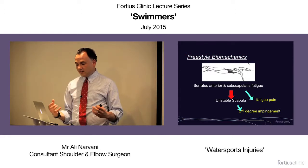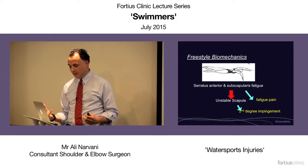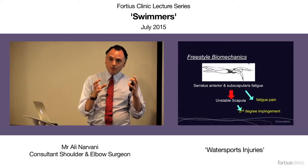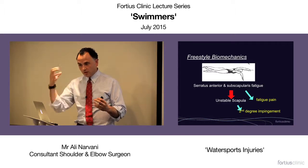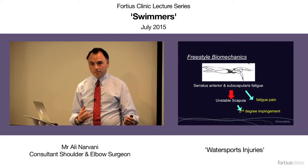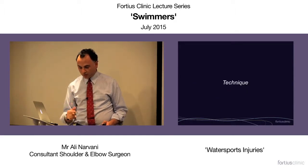As these muscles fatigue, swimmers get pain. Additionally, these muscles stabilize the scapula, and as they fatigue and are not working efficiently, the scapula is not moving in an efficient way and they get secondary impingement. So it becomes a vicious circle.